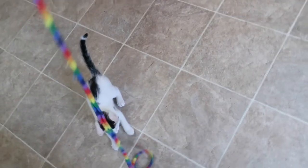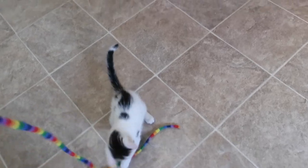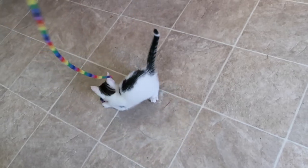We got Winkin, Blinkin, and Nod — they're the three newest kittens. This one is Nod, he's the boy. You can tell by the stripe on the end of his tail. Isn't he cute? He's mostly white and he has patches of tabby on him.